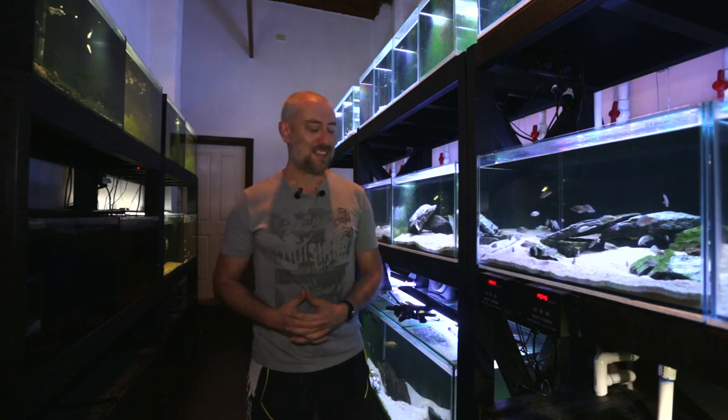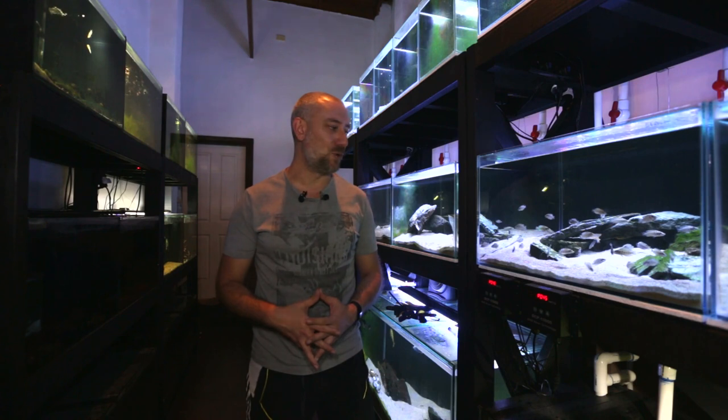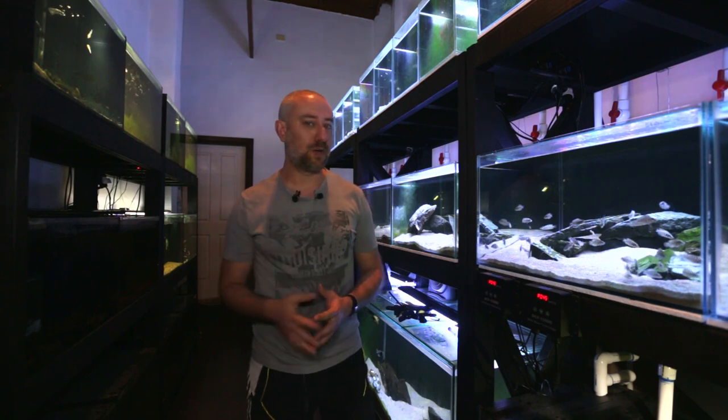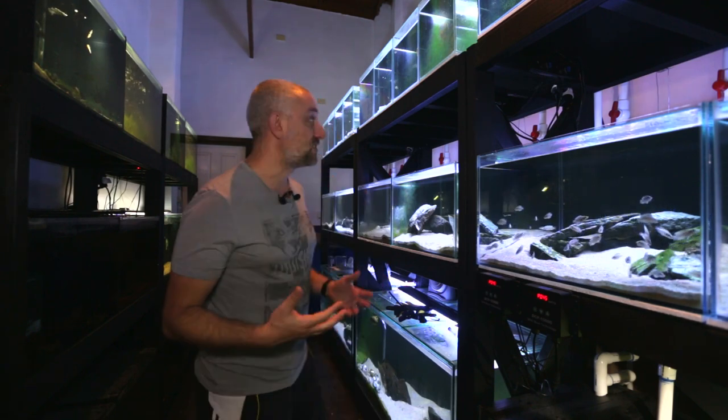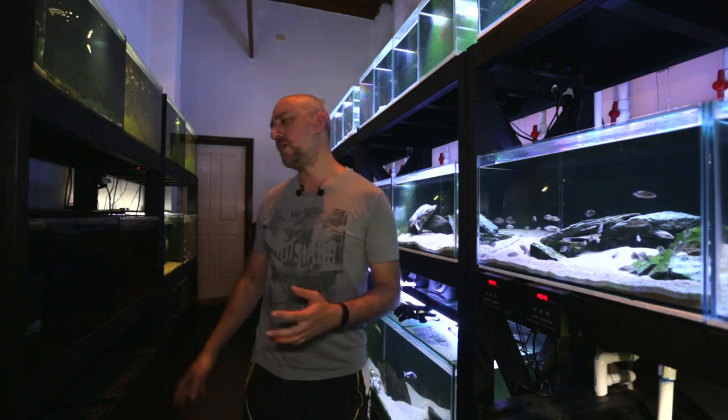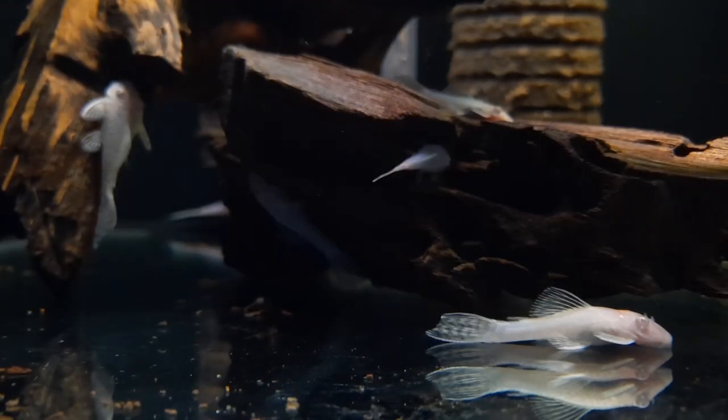My alarm goes off at 5am — I'm dead tired, just like the Wollongong auction morning. I hit the snooze button, snoozed till about 5:30, got up, made a coffee, came into the fish room and started catching fish. The first fish I decided to catch were my albino bristlenose catfish, the short-fin variety — quite easy to catch.